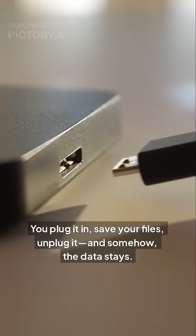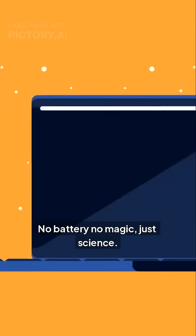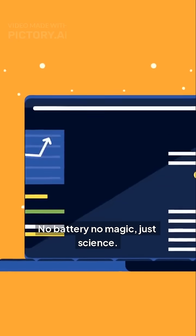You plug it in, save your files, unplug it, and somehow the data stays. No battery, no magic, just science.